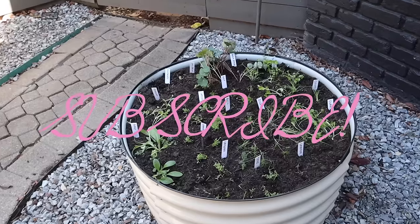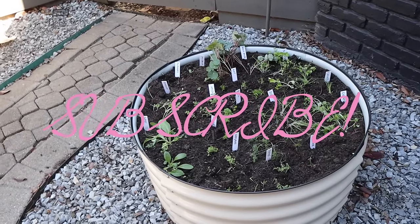If y'all haven't already, be sure to subscribe to stay up to date with the garden. Love y'all and I will talk to you in my next video — bye for now!